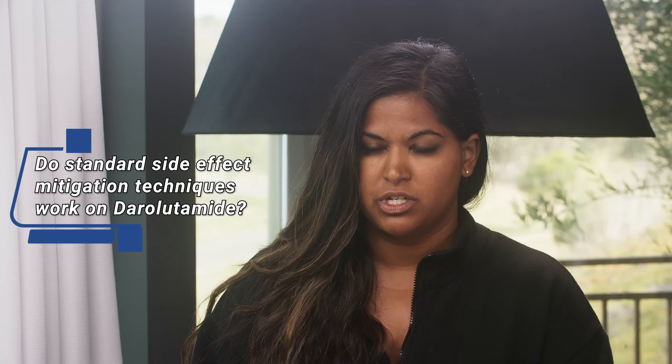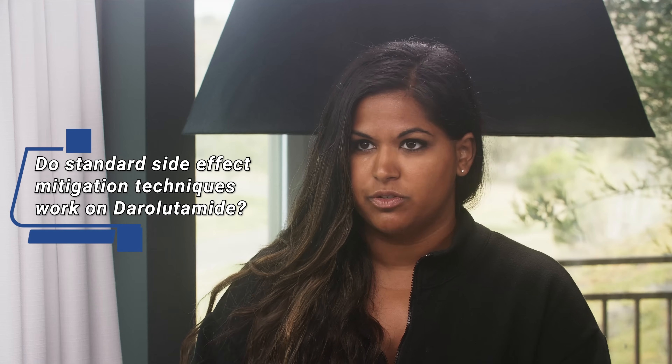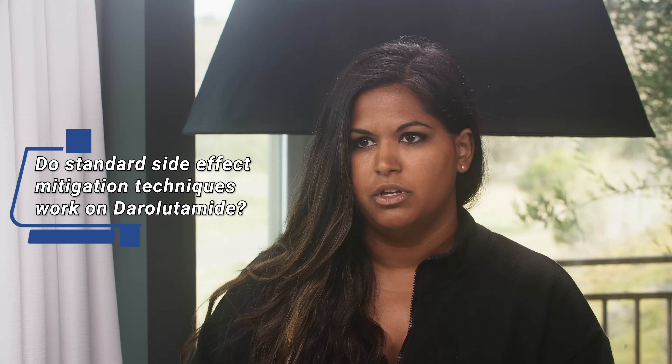For the sake of adhering to the drug, we often talk about side effect mitigation. For fatigue, we've heard you talk about weightlifting, and for hot flashes there are estrogen patches. Do those types of interventions help with long-term duration of taking the drug? Yes—all of the things we do to mitigate side effects from Lupron or Orgovyx are also going to be effective for mitigating side effects from darolutamide. It's just not common for people to be on darolutamide by itself.